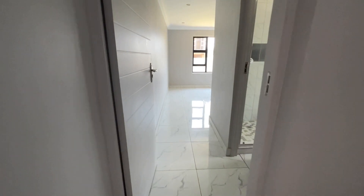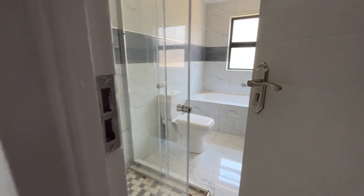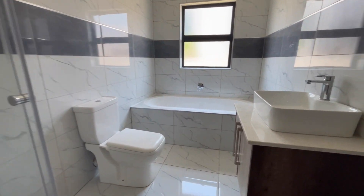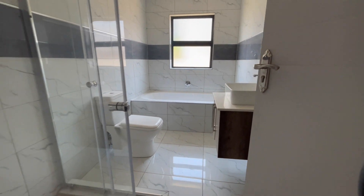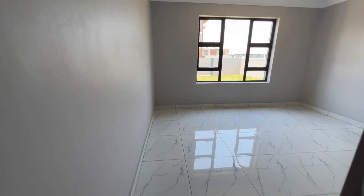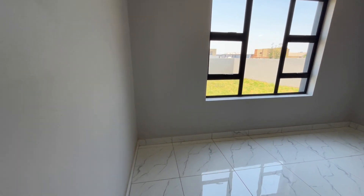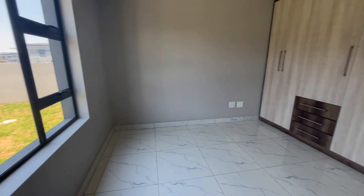Before we head upstairs, we go into the guest bedroom. This bedroom is fully equipped with an ensuite bathroom that has a shower, a bath, a toilet, and a sink. It is a spacious bedroom with beautifully designed built-in cupboards, ensuring lots of packing space for your guests.